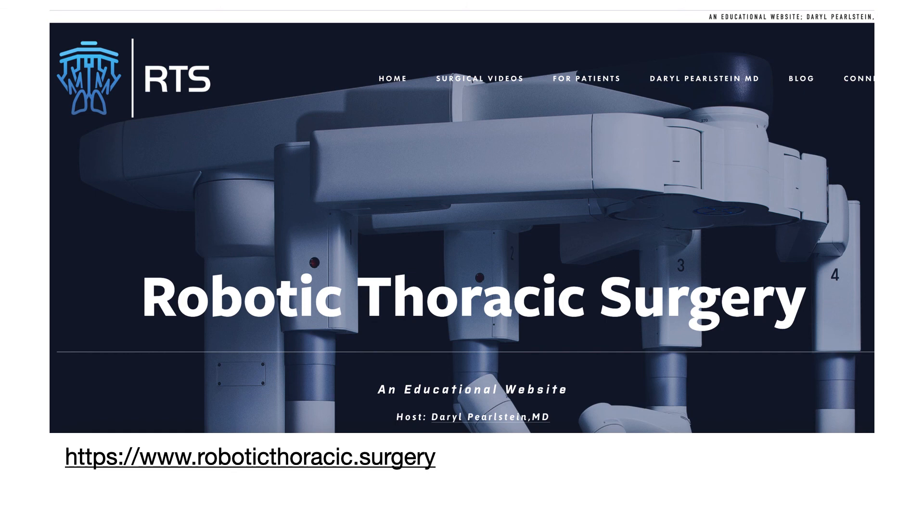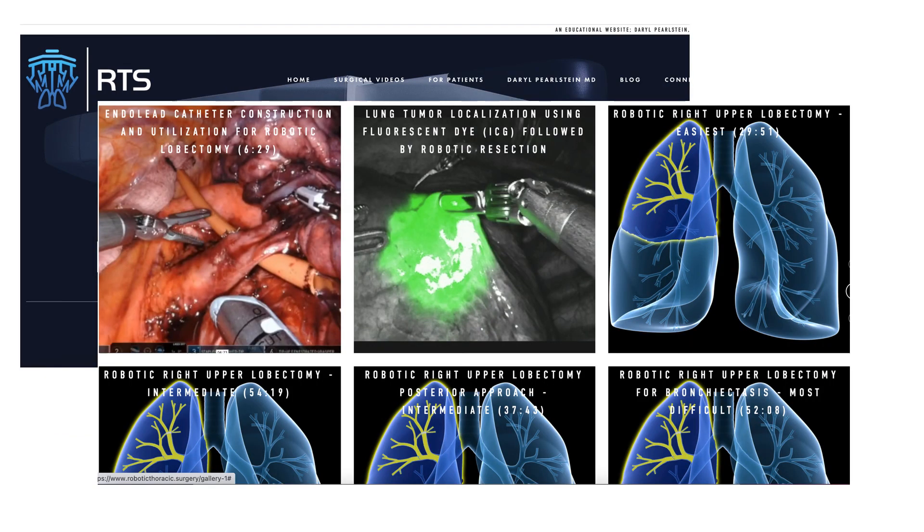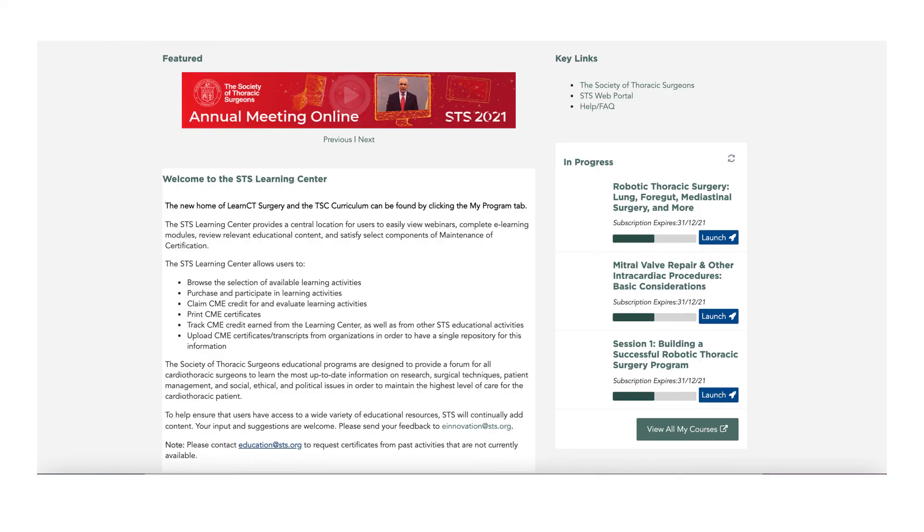There are wonderful websites and online learning opportunities. One I've been using recently was created by Daryl Pearlstein, with many videos of robotic thoracic procedures including lobectomy procedures that vary in difficulty. The other resource I've been using is the STS learning modules relating to robotic cardiac and thoracic surgery, which have a huge library of extremely useful presentations.